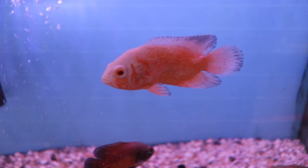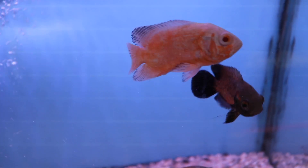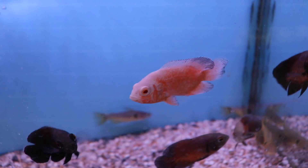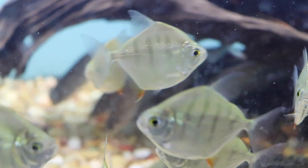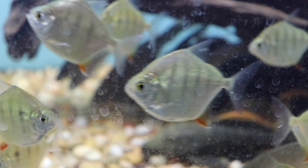Another common statement: 'I put Fluval Cycle, Quick Start, or Dr. Tim's in the tank, which made it instantly cycle.' Look, these are great products and I do believe in them, but they're not the instant cycle that people think. What these products do is introduce live bacteria into the tank to help boost the cycling process — they don't instantly cycle the tank. I don't care what the label says.